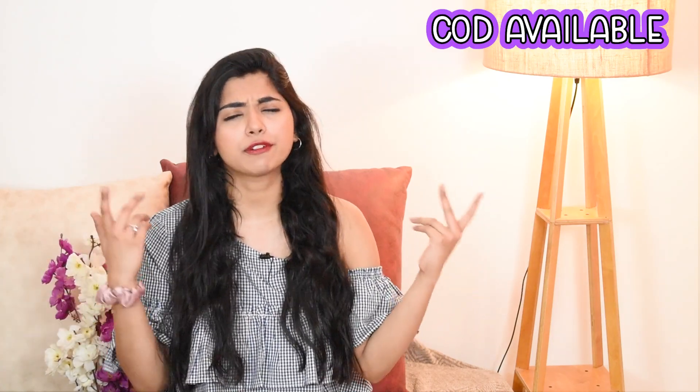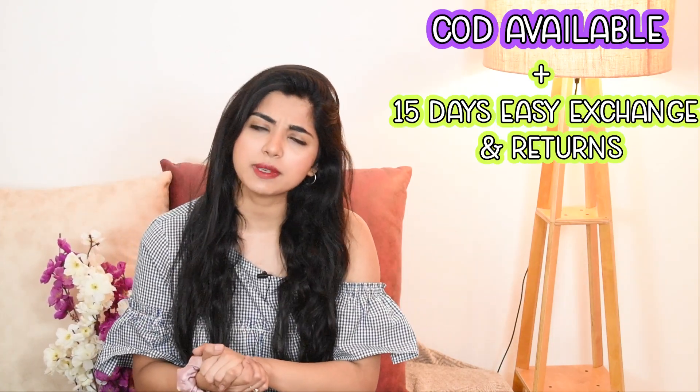COD is also available, along with a 15-day easy returns and exchange policy. So without any further ado, let's get started.